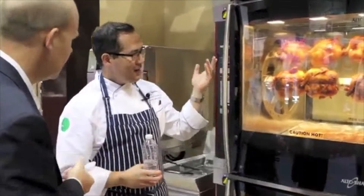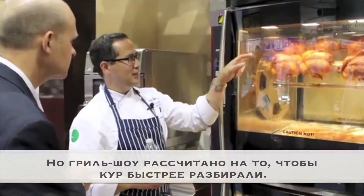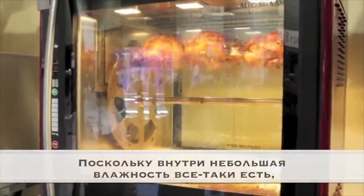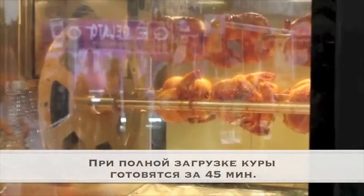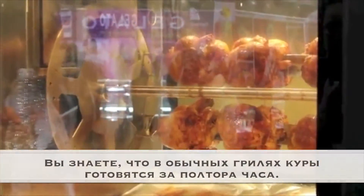It's both the movement of the air as well, and the convected air inside, but that's what really helps to get the presentation side nice and brown. And because it's a little bit humid in there, with the air motion, we can cook a whole load of chicken in here in like 45 minutes. Normally a lot of rotisserie takes like an hour and a half, so that's the whole advantage.